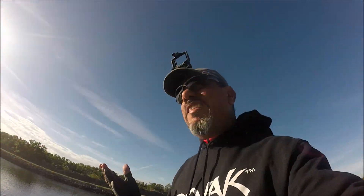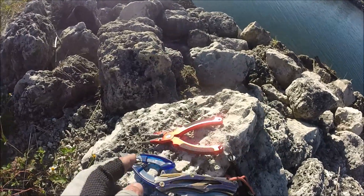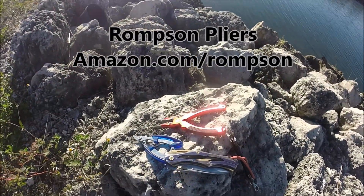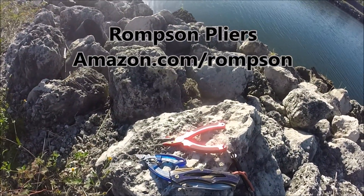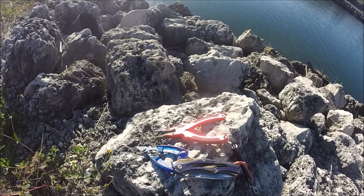Alright, let's see what else I use. I roll with Romsen — I got the pliers, the fin cutters, and the knife right here. I'm very pleased with these pliers and the equipment they provide. Check these out.